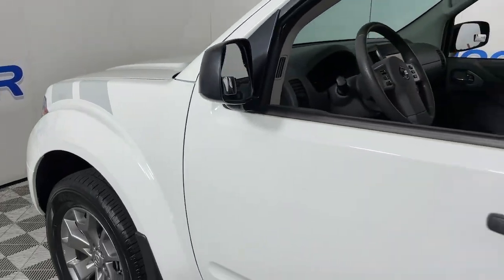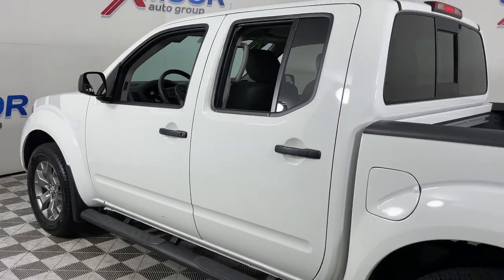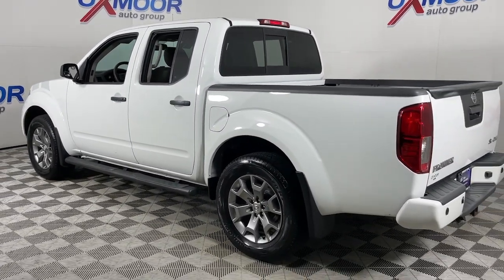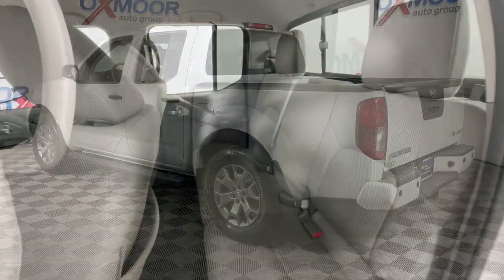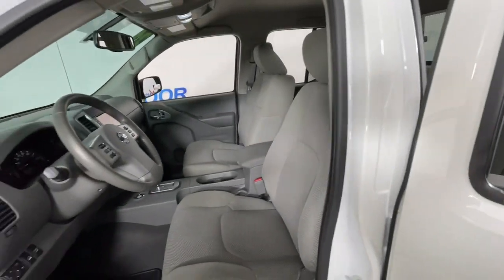You will be amazed by this 2021 Nissan Frontier. This vehicle is an outstanding buy with fewer than 35,000 miles on the odometer. Here's a hard-working Nissan Frontier, the mid-size pickup that's durable, comfortable, and up to the task.